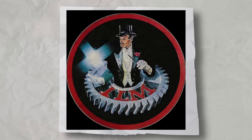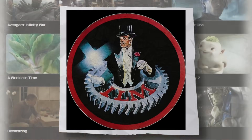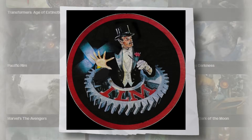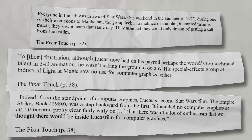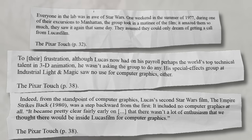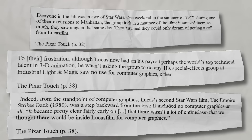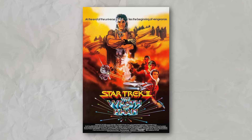The irony of Industrial Light & Magic — who are today the most ubiquitous visual effects studio in Hollywood — seeing no use for computer graphics is kind of hilarious. From the standpoint of computer graphics, Lucas' second Star Wars film, The Empire Strikes Back, was a step backward from the first. It included no computer graphics at all. It became pretty clear fairly early on that there wasn't a lot of enthusiasm inside Lucasfilm for computer graphics.